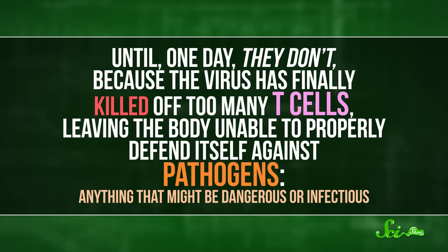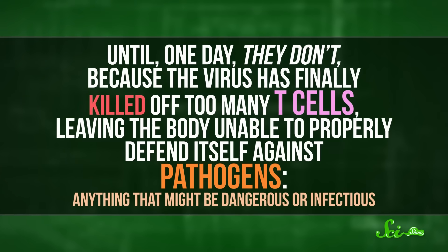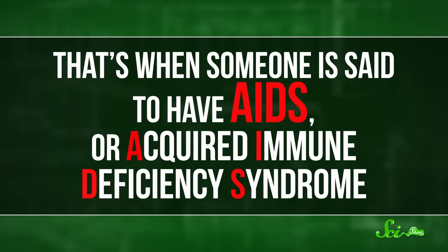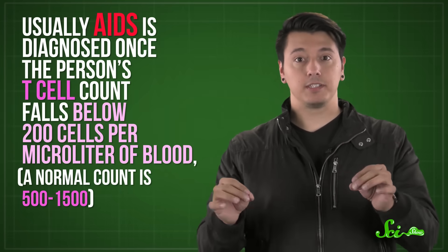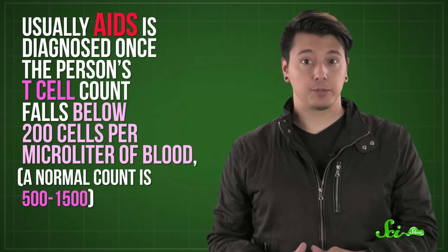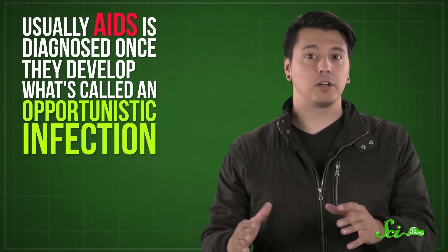Because the virus has finally killed off too many T cells, leaving the body unable to properly defend itself against pathogens — anything that might be dangerous or infectious — that's when someone is said to have AIDS, or Acquired Immune Deficiency Syndrome. Usually, AIDS is diagnosed once the person's T cell count falls below 200 cells per microliter of blood, which is well below the normal 500 to 1500, or if they develop what's called an opportunistic infection. These are infections that anyone with a reasonably strong immune system would be able to fight off easily, but because HIV has obliterated most of their T cells, AIDS patients get sick and can die. Most of the time, it's an opportunistic infection that kills them.